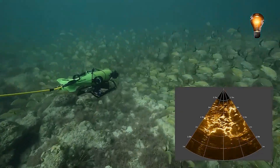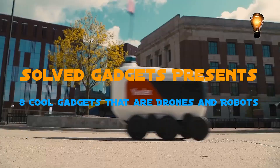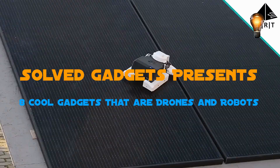Greetings from SolveGadgets. Are you ready to view the assortment of cool gadgets we compile today? Today we present to you a drones and robotics machine that will be used everywhere. Let's move on to the video.